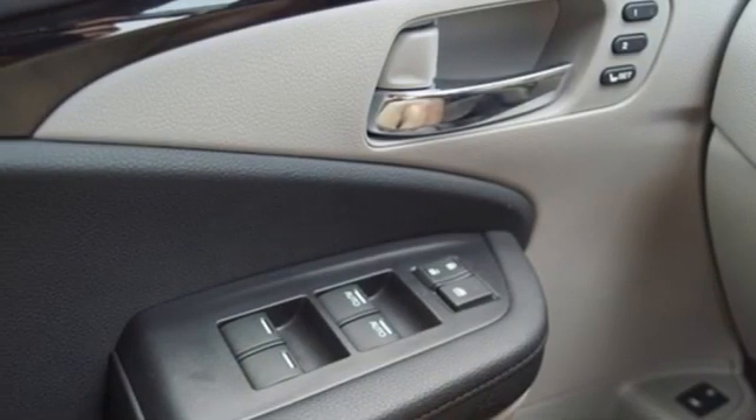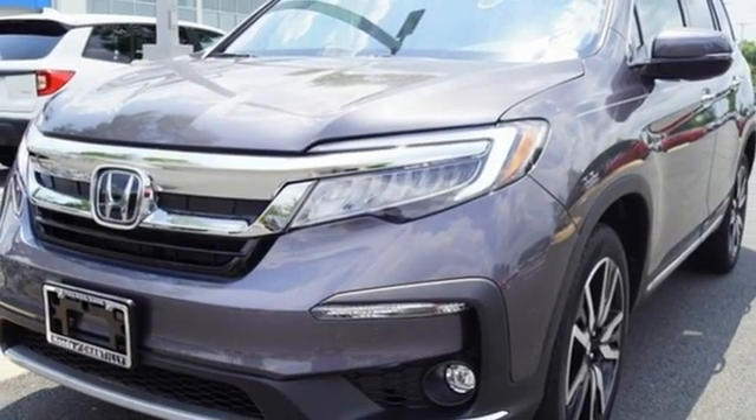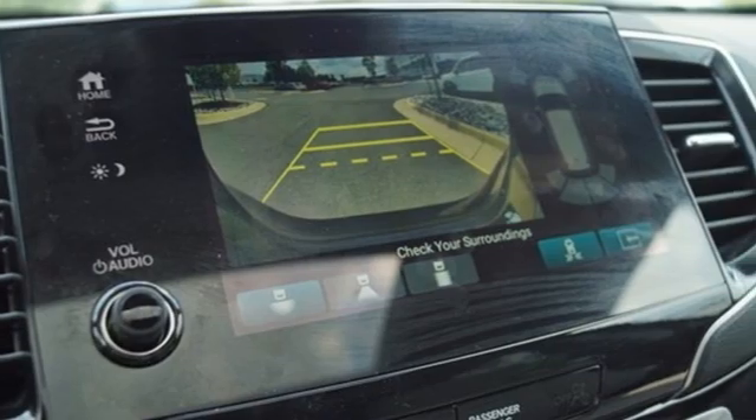Wi-fi hotspot, streaming audio, hands-free liftgate, remote engine start smart device, and automatic transmission.